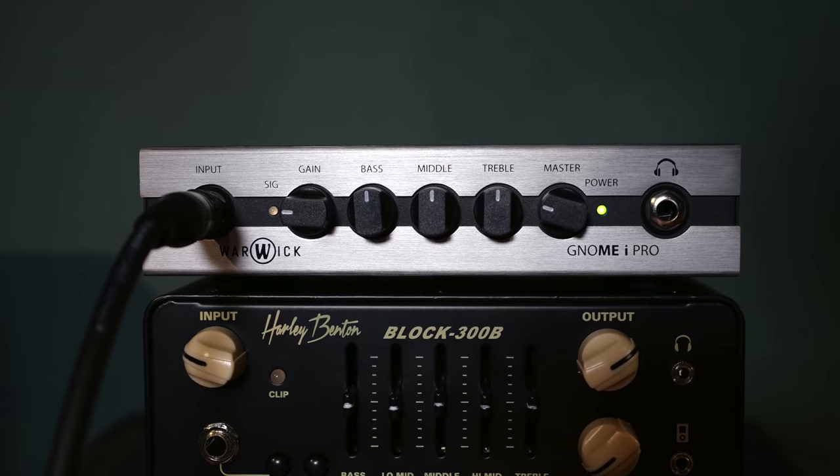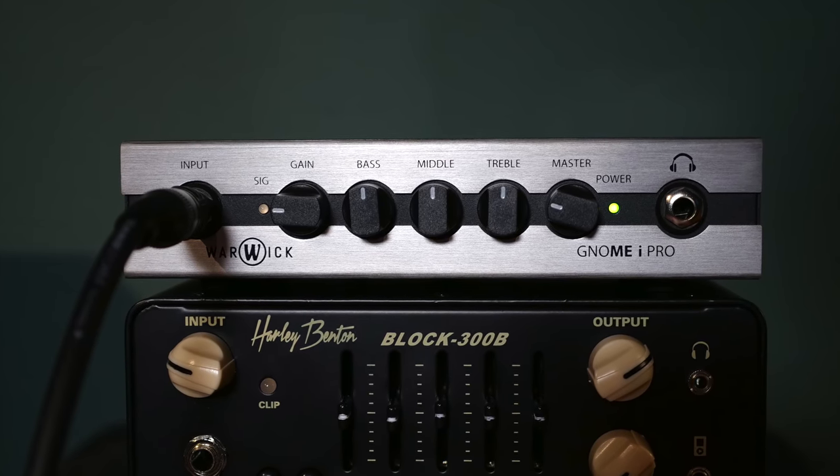I want to start with the smallest one. It is from Warwick and it is called the Gnome iPro. I would say this one is a real pocket amp. It has 280 watts and I love the concept that this one is also an interface. So if you're on the road and you want to record some ideas, just plug it into your computer and record some bass lines.